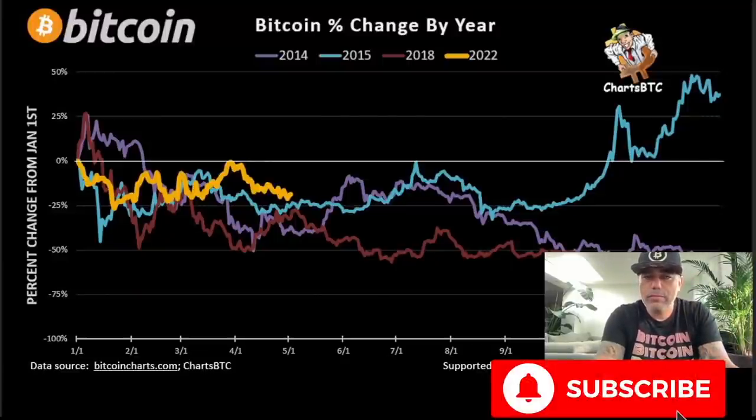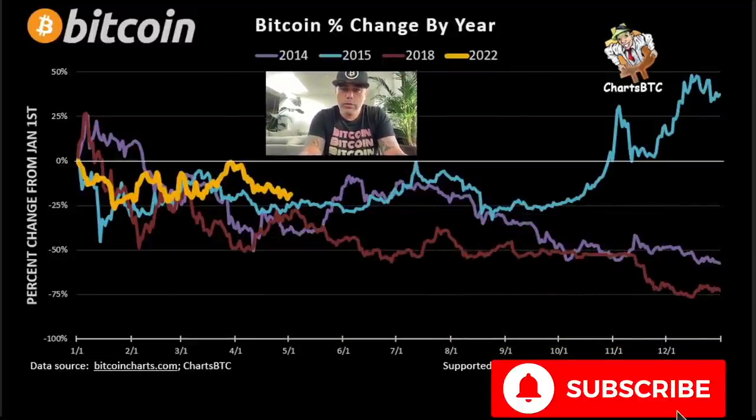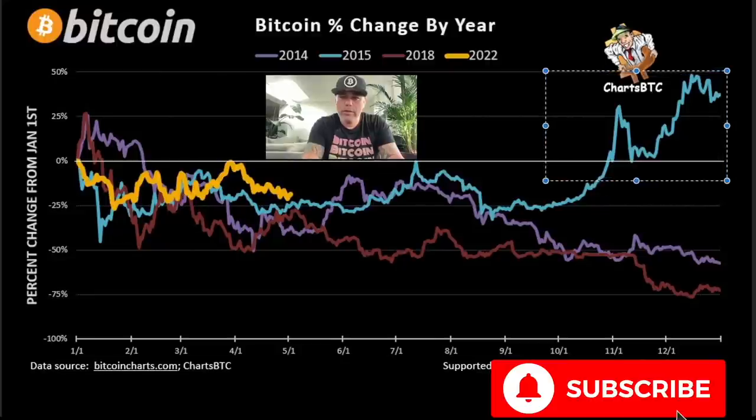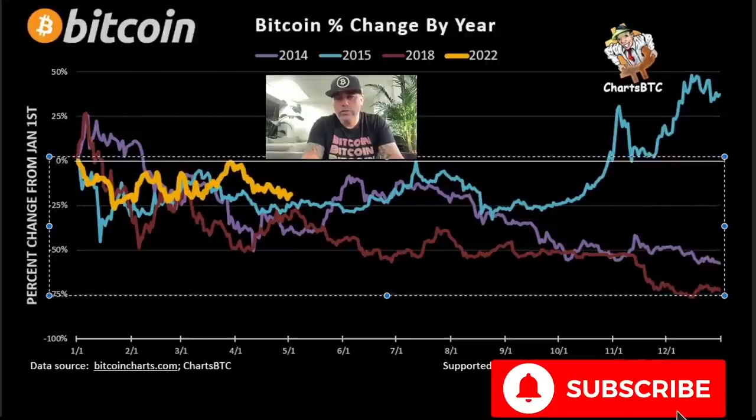Now let's look at Bitcoin change by year. A lot of people say we're in a bear market — I still don't see a real hardcore bear market. I see a bearish trend but I'm not fully convinced yet. This chart shows the bear markets of 2014, 2015, 2018, and now 2022 in yellow. The 2015 line went slightly bearish until October and then exploded all the way into December. The other two dropped roughly 75% from January 1st to the end of the year.